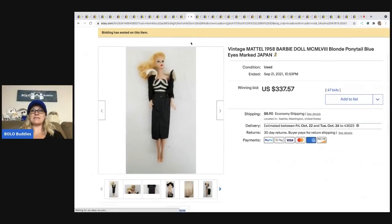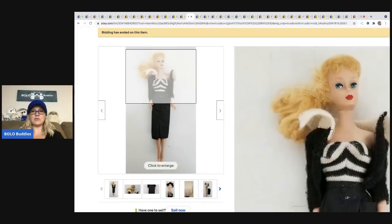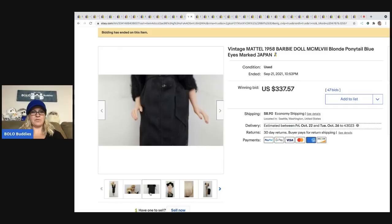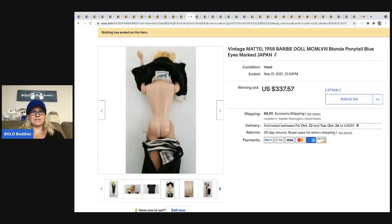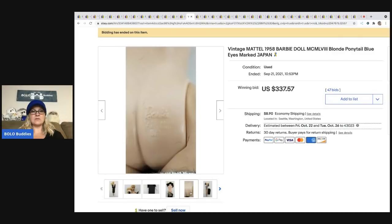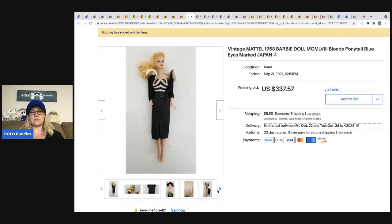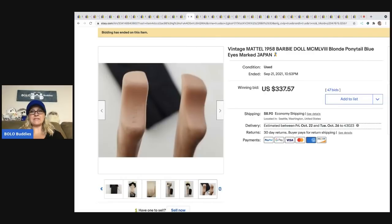The next item is this Mattel Barbie ponytail doll made in Japan. Her makeup looks pretty good for the age. These are the tags I was telling you about — definitely be on the lookout. Here's her tush brand. She sold for $337.57, and her foot is marked Japan.